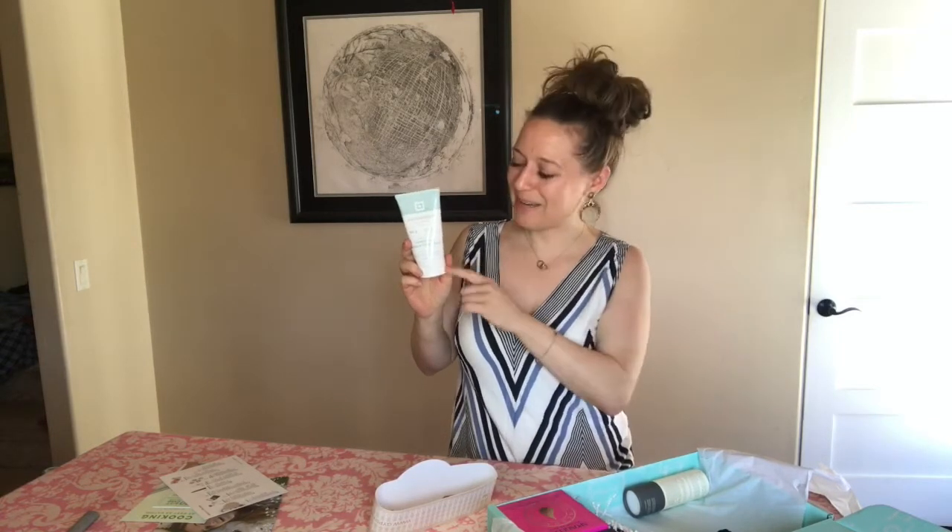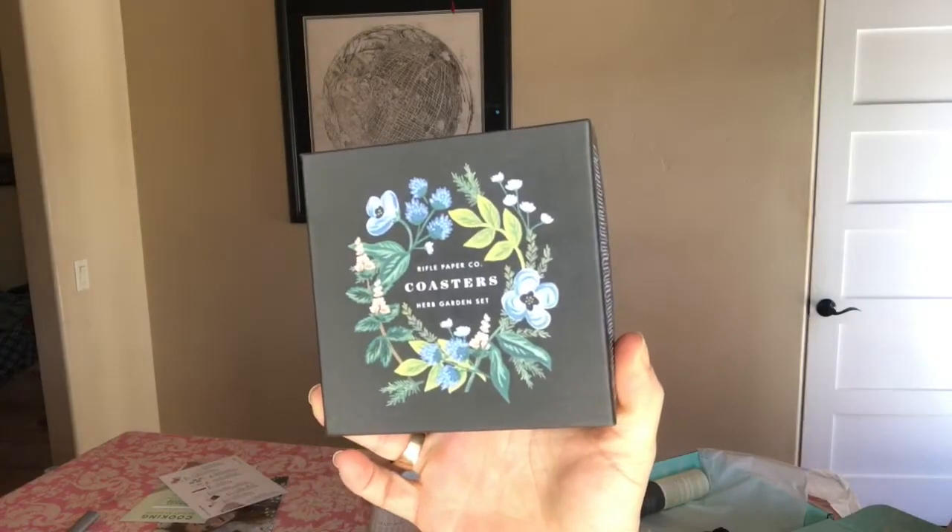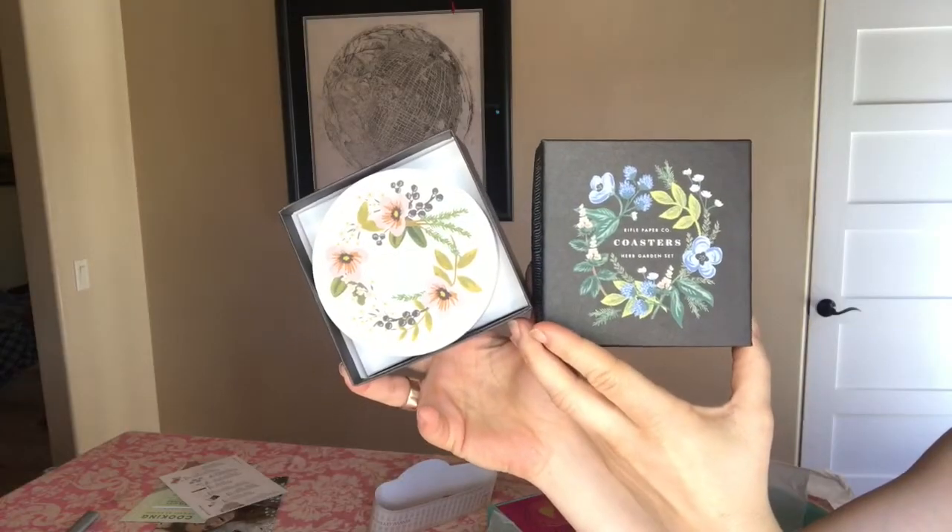I've actually ordered these before — they're super cute. They retail for $14 and they're paper coasters from Rifle Paper Company. When I say paper, they are still pretty heavy-duty — just a printed coaster that looks so pretty on a table.